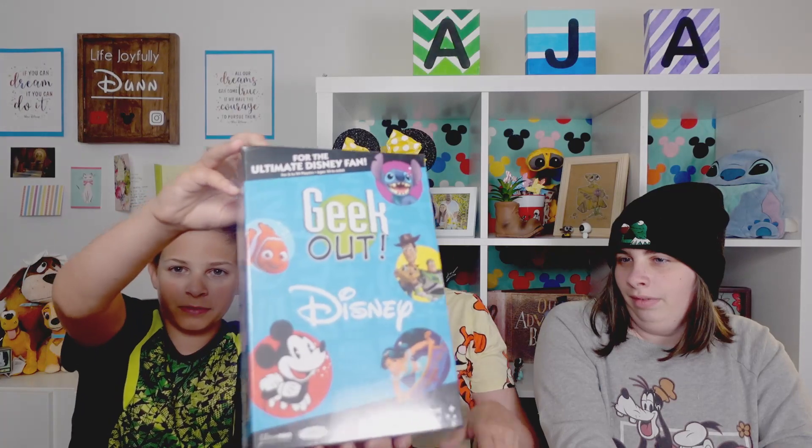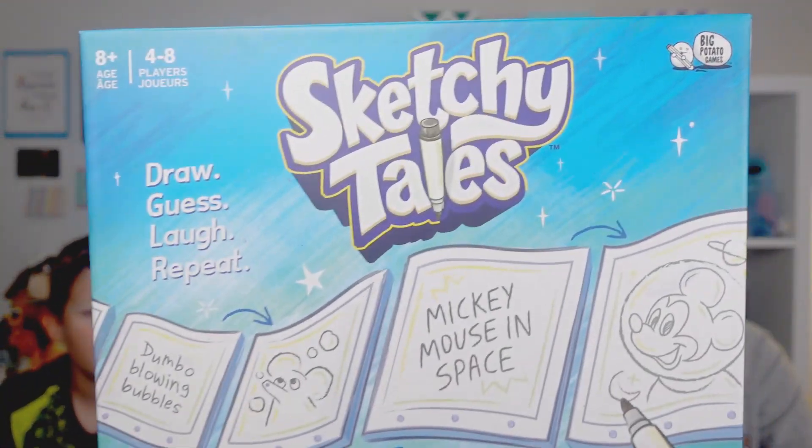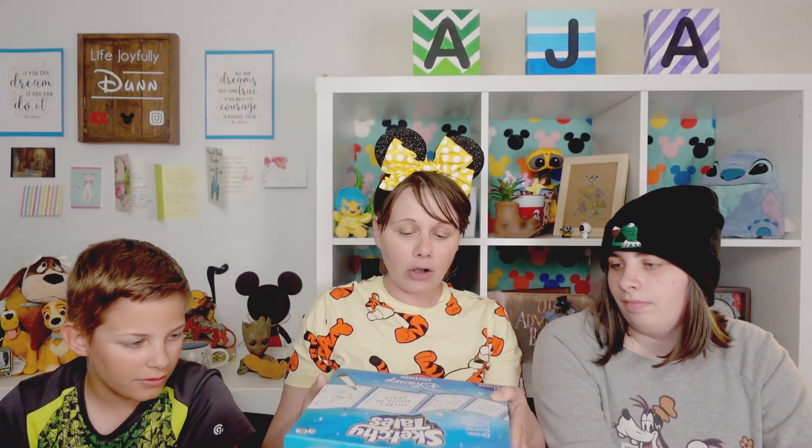Next we have Geek Out! We actually purchased ourselves a copy of this after we saw it — we had gone to the Annapolis area and Alyssa spotted it at the game store. We did describe all of these games in a previous video, so we will link that up here as well as in the description so you can learn more. And finally, we have Sketchy Tales, which is one she has sent to us before. So far we have 12 games now — 12 games for 12 families!